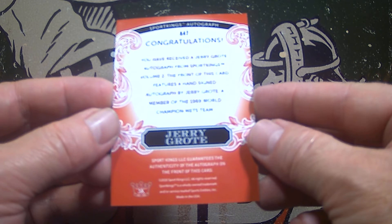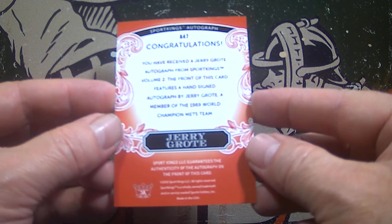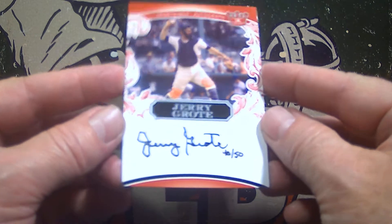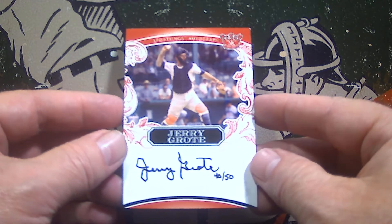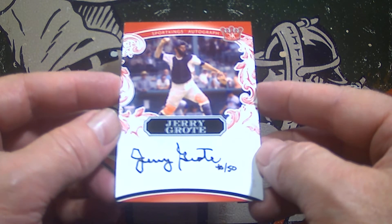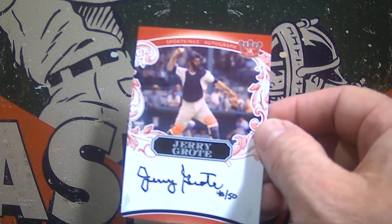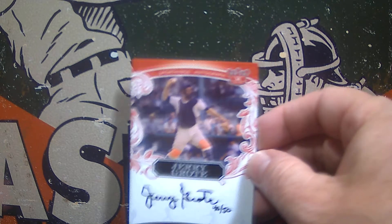A Jerry Grote autograph from Sport Kings Volume 2. The front of this card features a hand-signed autograph of Jerry Grote, a member of the very famous 1969 World Champion Mets team. Check that out. Hey, I'm happy with that — very happy with that. I may have to send this off to get graded so that I can put it next to my graded Jerry Grote rookie card as well. Maybe the set itself wasn't great, but I didn't get a great autograph out of there — 40 out of 50 of Jerry Grote from the 1969 World Series Mets.